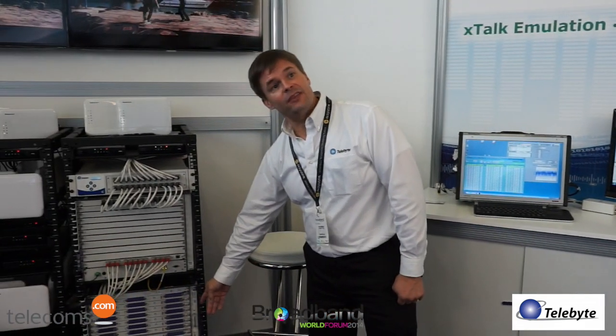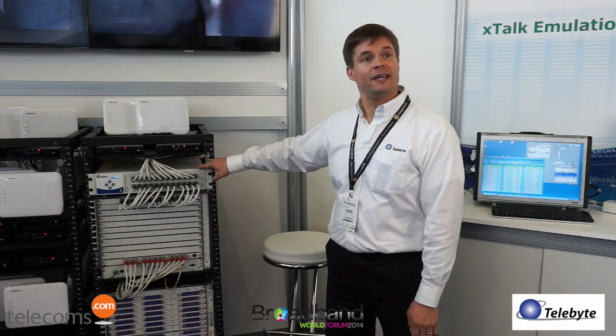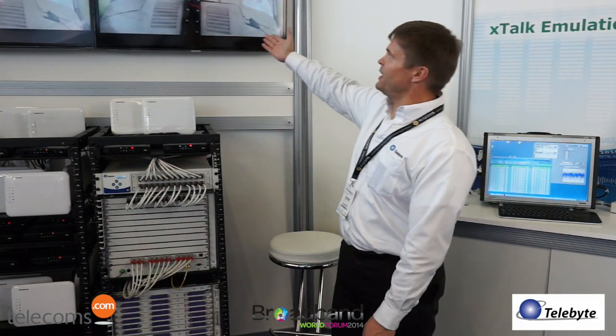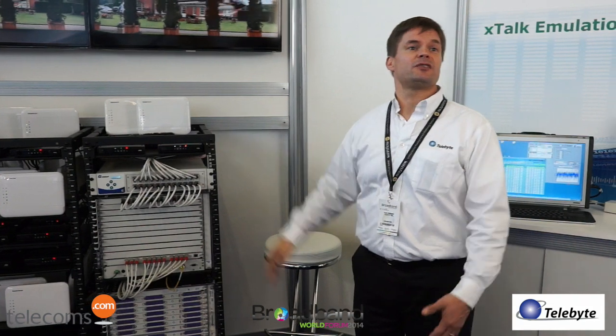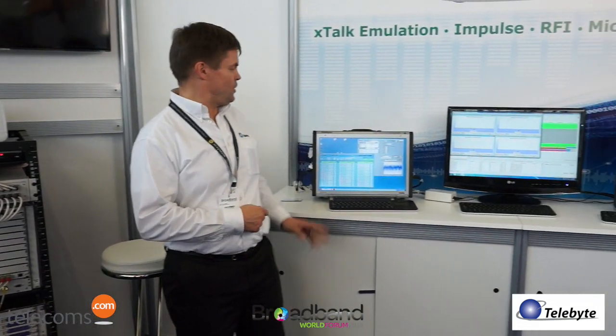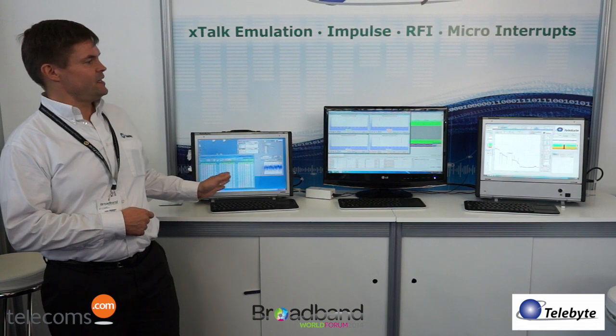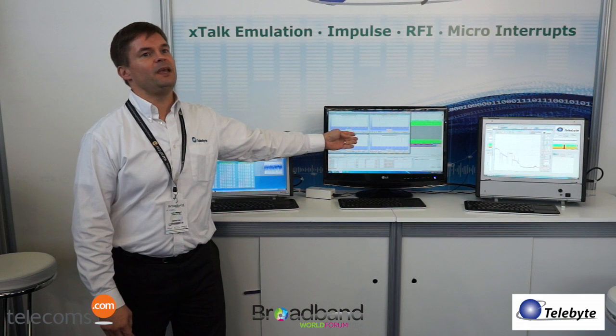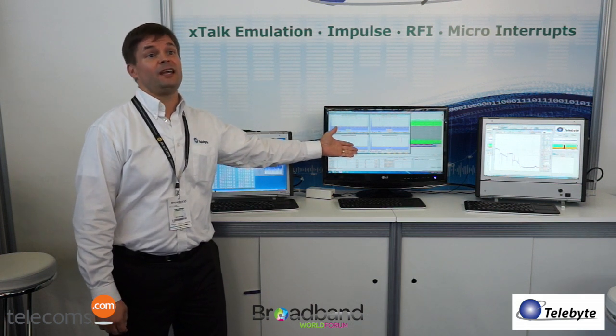We also have the AeroFlex TerraVM streaming video going through the Alcatel Lucent DSLAM, through the Telebyte cable plant with noise injection, and we have 42 homes here where we're streaming HD video to about 200 televisions — simulating a neighborhood. We have Telebyte equipment injecting cable plant defects and also monitoring the crosstalk on the line to look at the mean opinion score and the quality of the video.